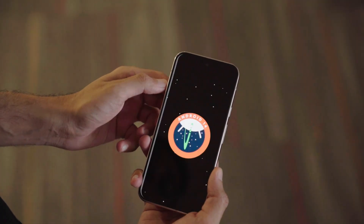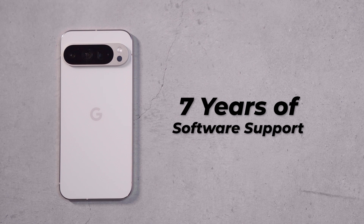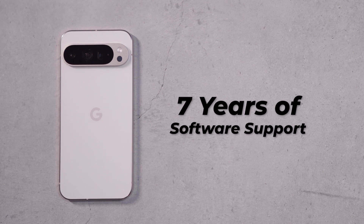The phone runs Android 14 out of the box, which is somewhat disappointing — I was expecting Google's latest phone to run the latest Android version right from the start. Still, Google has announced 7 years of software support for this phone, so an Android 15 update should be right around the corner.